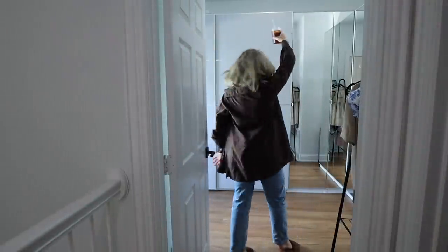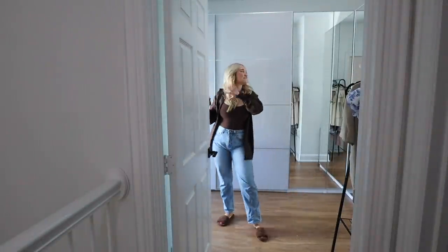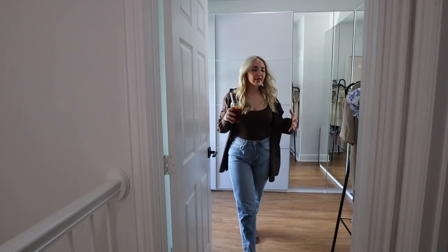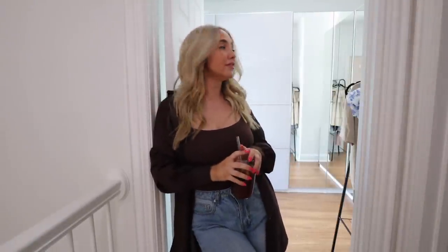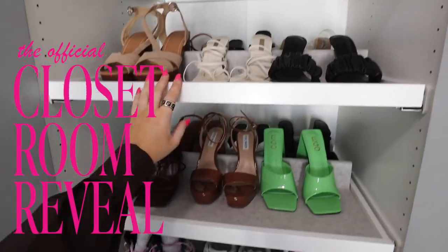Hello everyone! Welcome to my closet room. This is very exciting for me. You may be like, Kenzie, we've already seen the closet. Listen, you might think you've already seen the closet, but there was one door that needed to be installed. Just let me have my moment. This is the official closet room reveal.